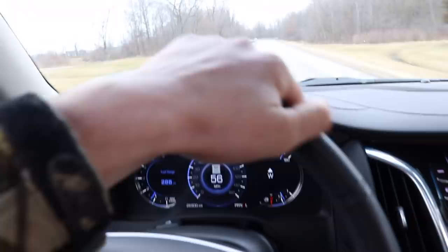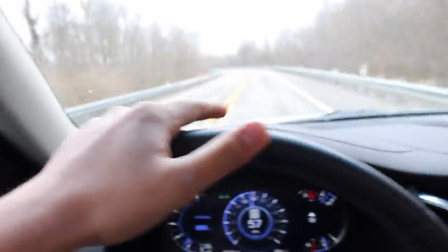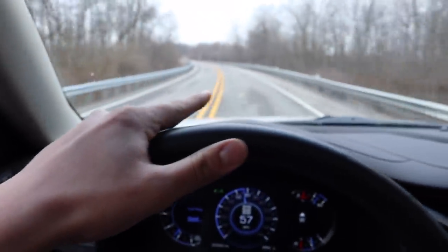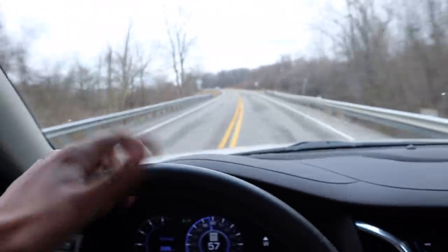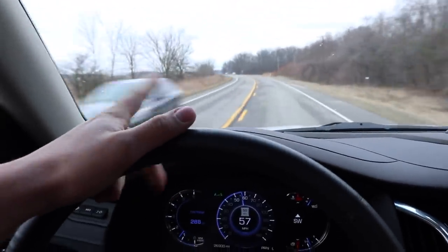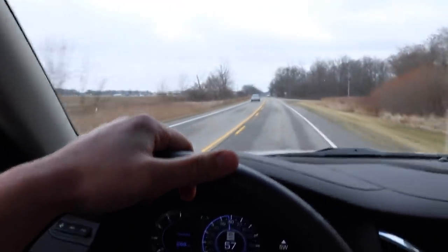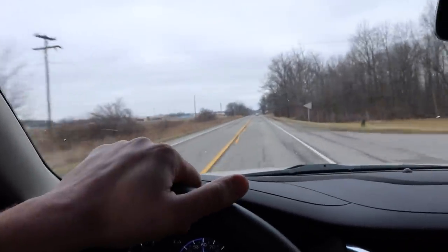On the way to pick up this first-gen - I wasn't sure if I said in the video we were going to pick it up or not. Got the wife, got the little bro, we're back on our way. Something I didn't even know - you can see the speed right here on the glass. I didn't even know that was a thing. I was going down the road and just started flipping the switch like, what the heck is that? On our way to go pick up this first-gen I think you guys are gonna really like.